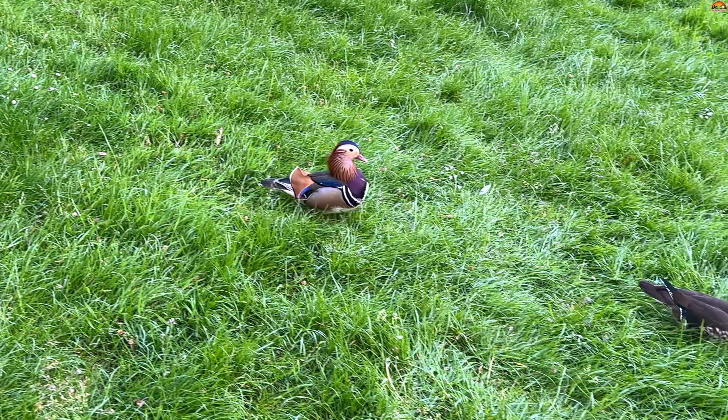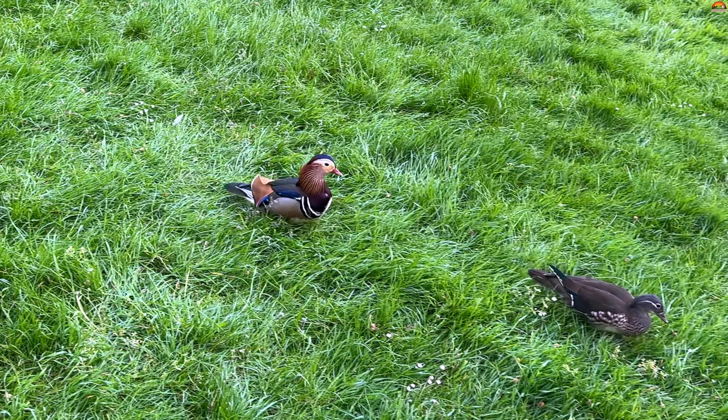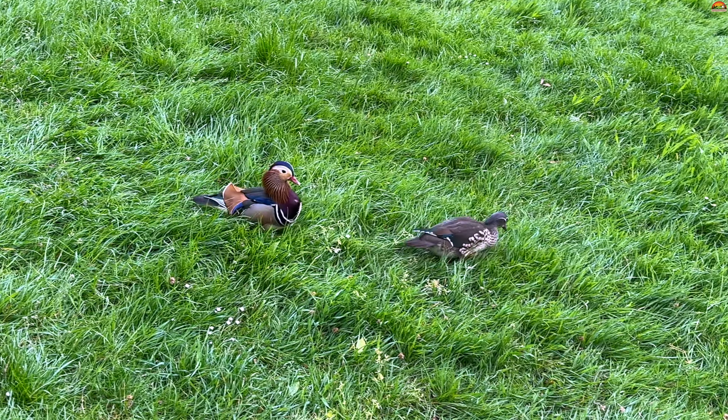The male Mandarin Duck is one of nature's greatest works of art. Contrastingly, the females are rather dull.